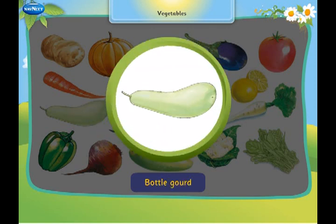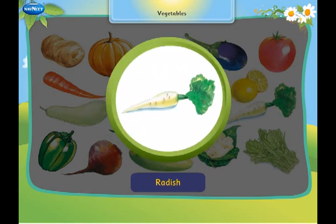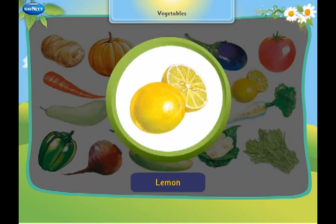This is a bottle gourd. It is the shape of a bottle. This is a radish. It is widely eaten as a salad. This is a lemon. It has a very sour taste.